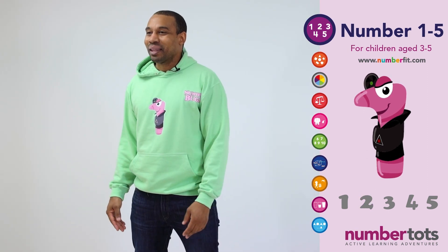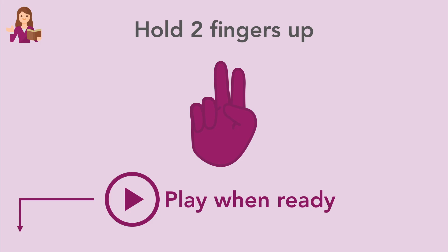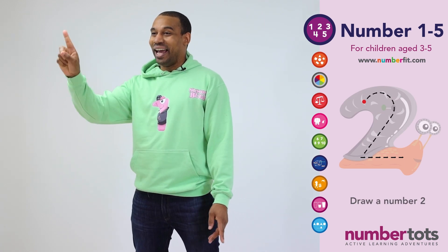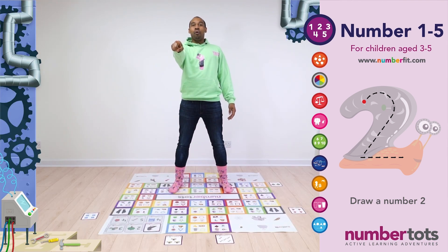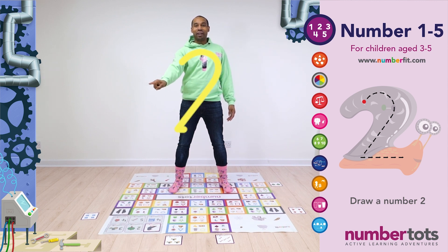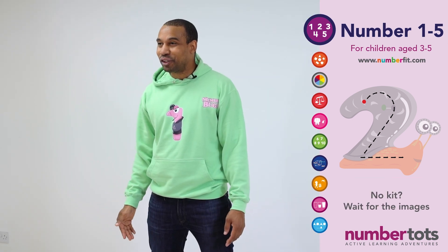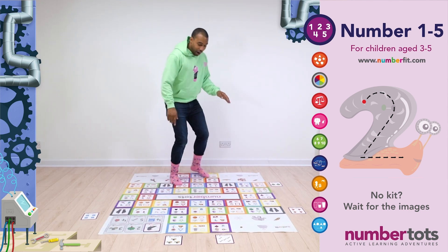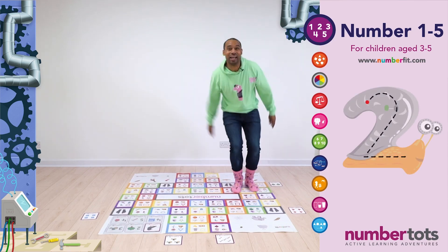And now I need to see those wiggly drawing fingers up in the air. Ready to draw a Number 2. So we're going to go around the top, down the side, and across the bottom. Let's race to find Number Bug 2 on the floor mat. Go! Let's see Number Bug 2. There he is!